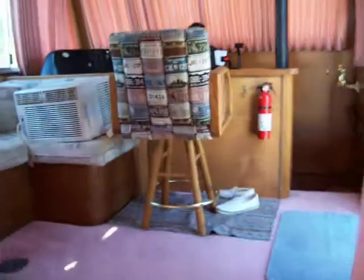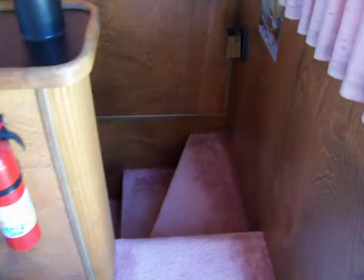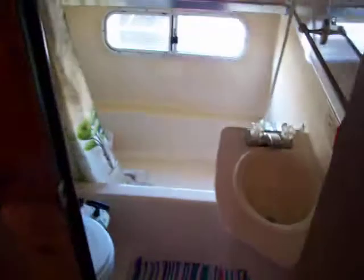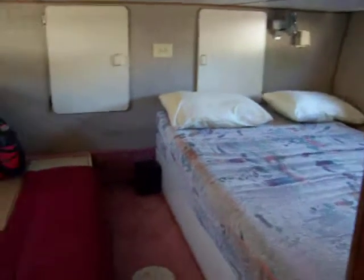Go back towards the front of the boat and we'll go down into the forward cabin. Right when you enter the forward cabin, the head with the shower and tub, and directly behind that is the forward stateroom with the twin beds.